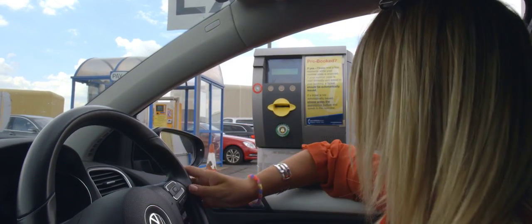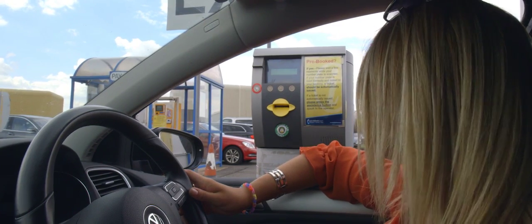You can get hold of them at multiple points throughout the car park.